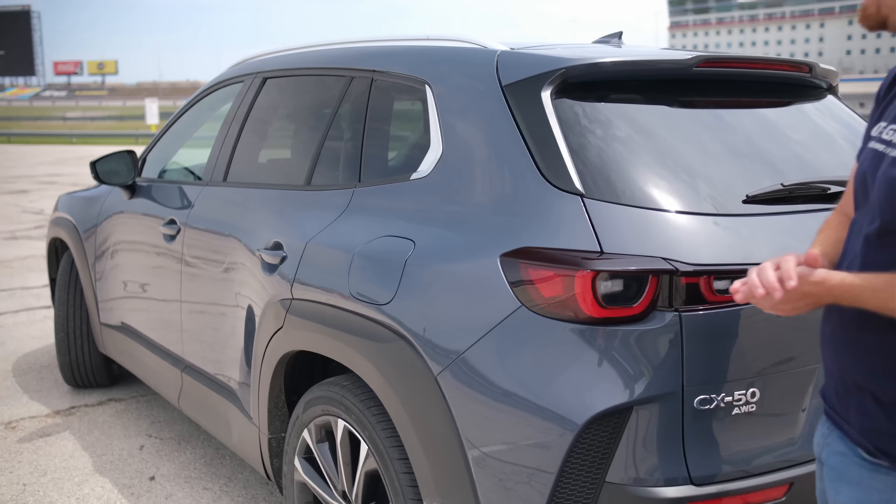That's about it from me here at Texas Motor Speedway in the 2023 Mazda CX-50. As always, hit subscribe, hit like, and let me know down in the comments what you like about this or what you want to see more of, so that when I do get one for a week's worth of testing, I can address your questions, comments, and concerns. But until next time, GearHeads — bye!